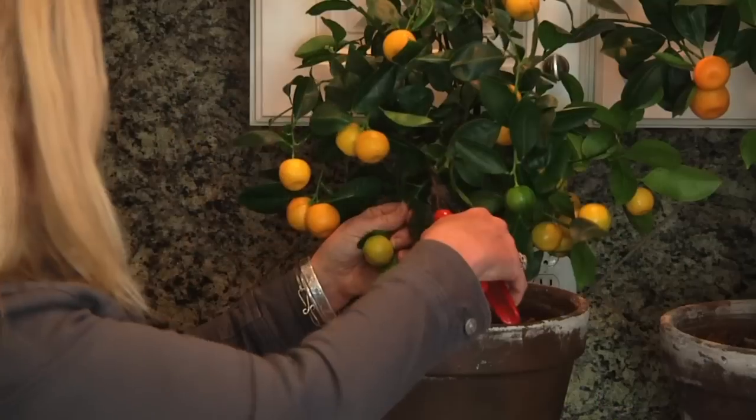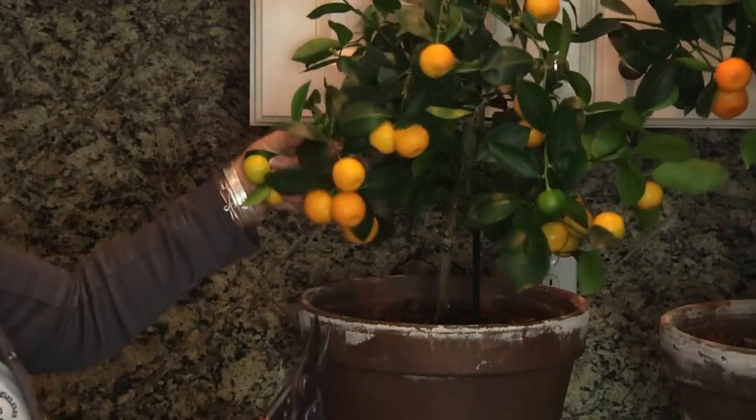Hi, I'm Jennifer Bartley and my book is called The Kitchen Gardener's Handbook. Imagine this wonderful connection of really the table being dependent on the garden — so what we eat is depending on what's growing in the garden.